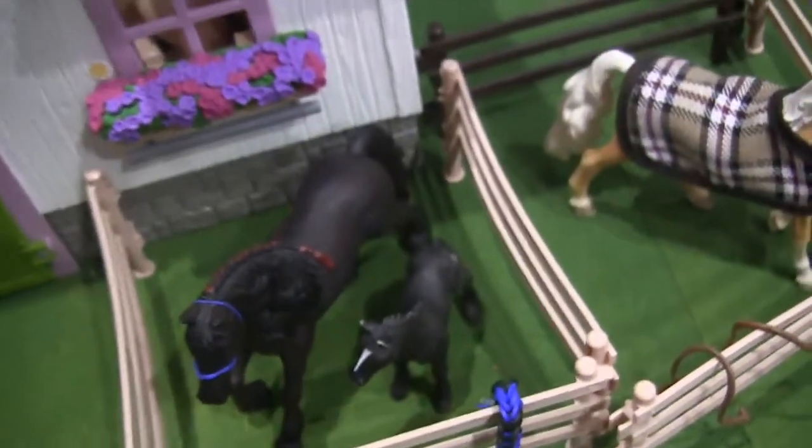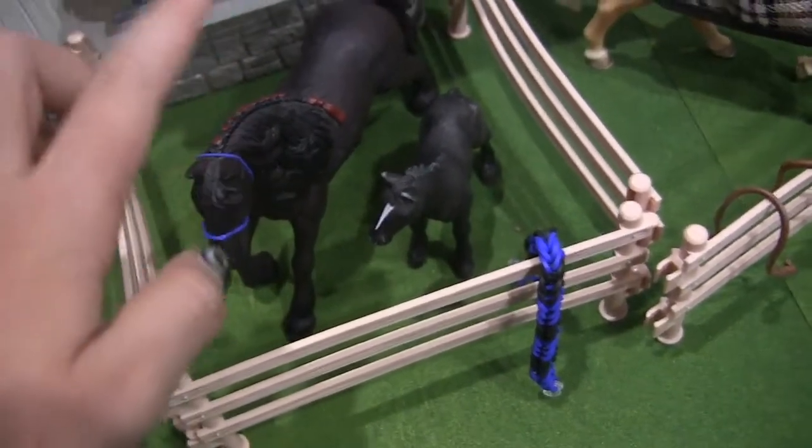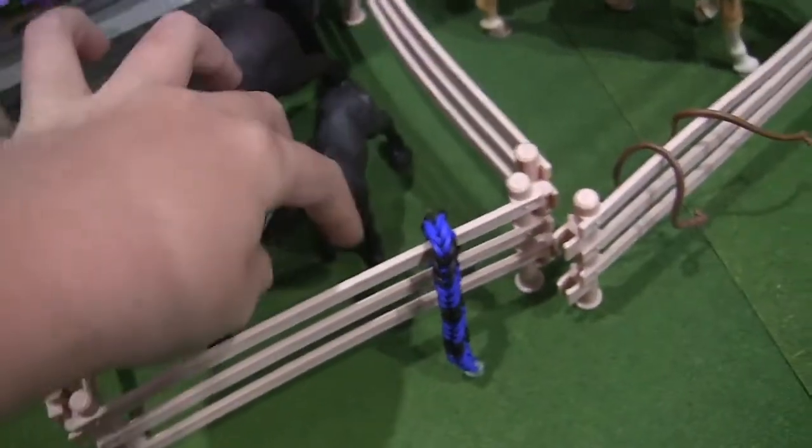Next, we have this horse. Her name is Midnight, and this is her baby, Storm.